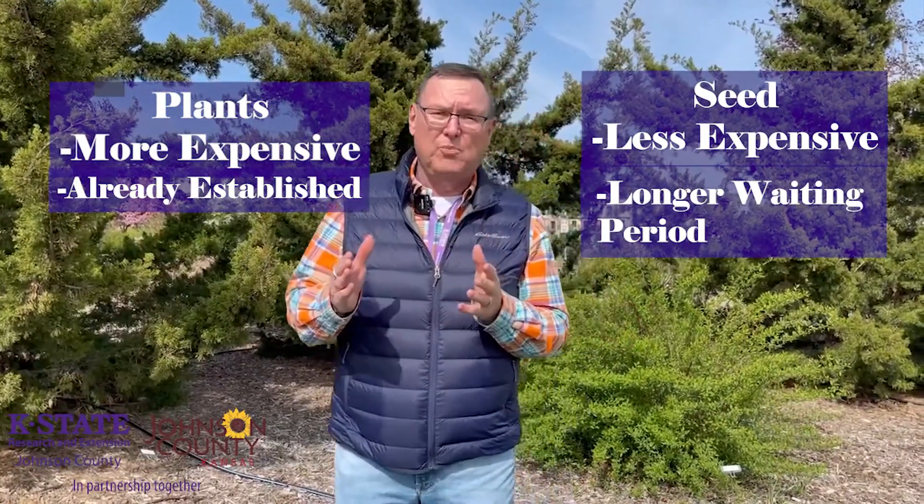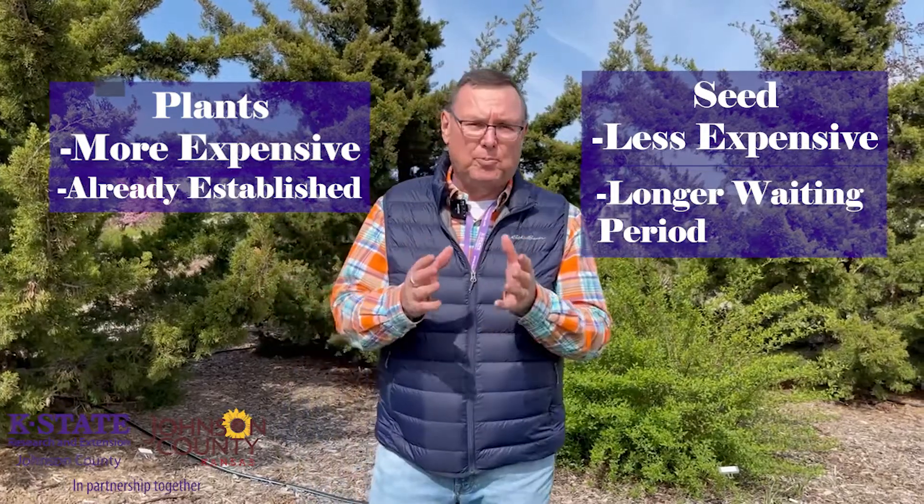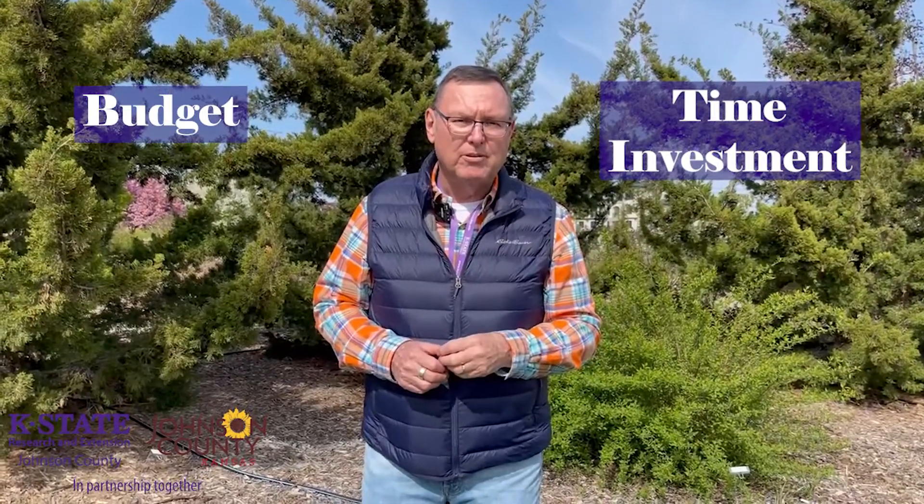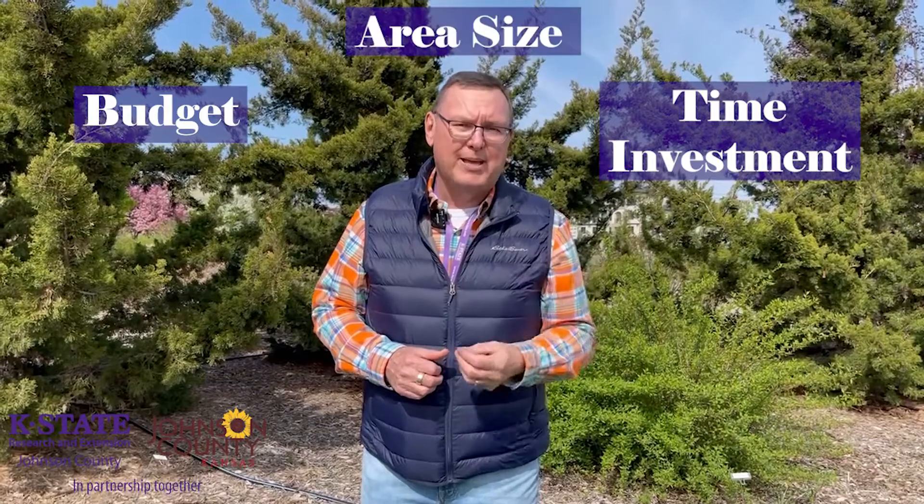The advantage of plants is that in one or two seasons those plants are going to establish much quicker. When it comes to whether you use seeds or plants, it comes down to a couple things: what's your budget, how long do you want to wait on a return, and of course how big is the area?